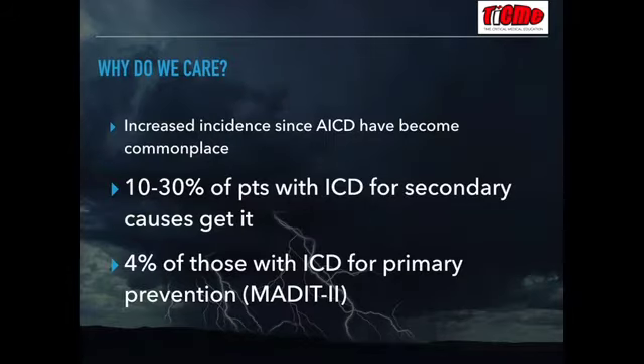Why is electrical storm relevant to critical care medicine? It's much commoner than it used to be, and the reason for that is because more people are getting implantable cardiac defibrillators.